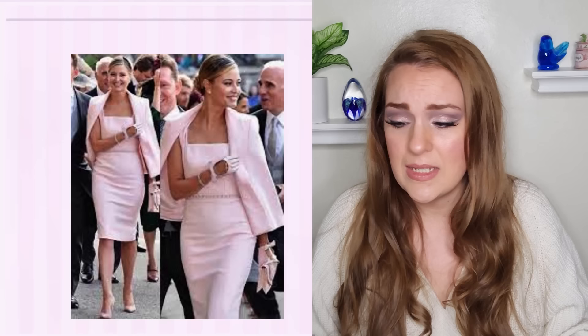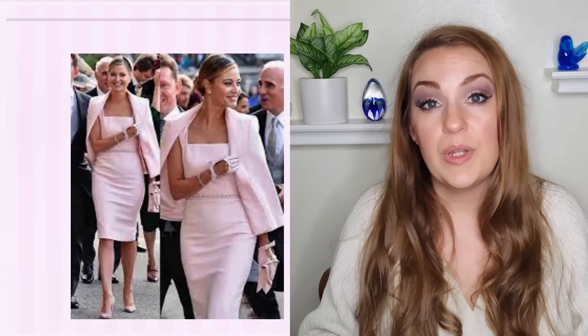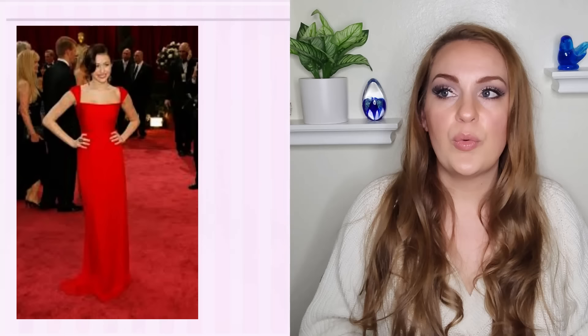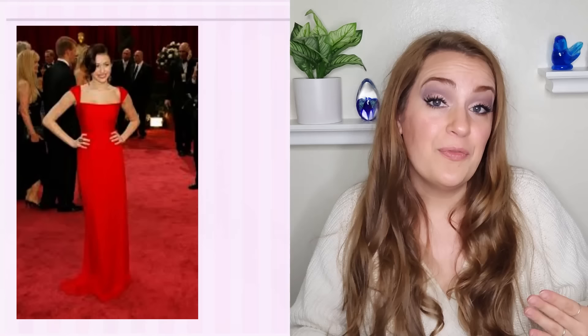Square necklines are not always as easy to find as a crew neck, scoop, or V-neck, but I really encourage you to pick one up and give it a try. Square necklines can really do a lot for ladies, especially if you're curvy or really busty, because that strong angle creates contrast to the roundness of your shape. If you have an apple body type, a rounder torso, or rounded shoulders, these types of things can benefit from the contrast of a square neckline. It's also really helpful if you have a short neck.